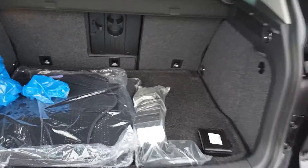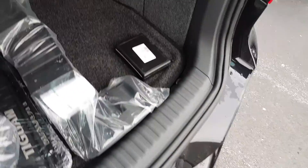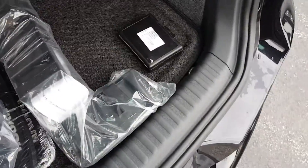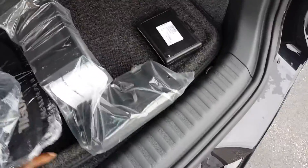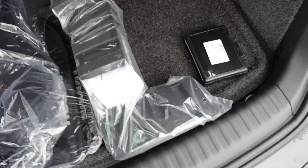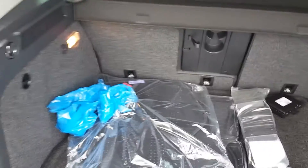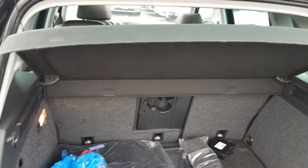In the rear cargo area there are two sets of floor mats — monster mats as well as cloth mats — and a cargo containment system that keeps things from sliding side to side while you travel. There's also a full-size spare. The cargo cover is removable.